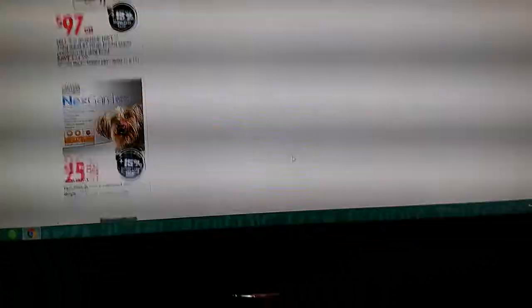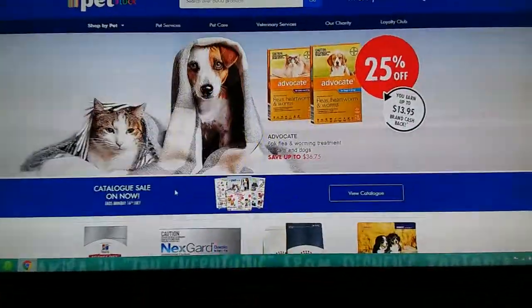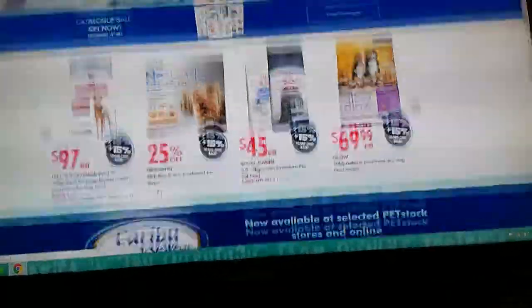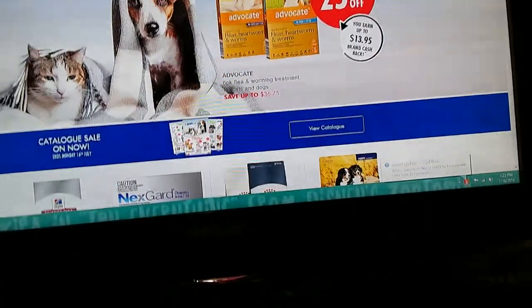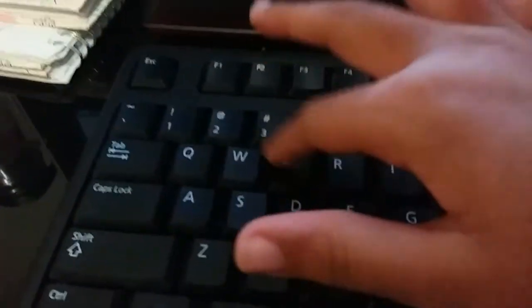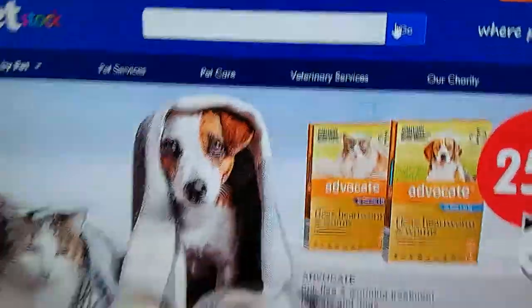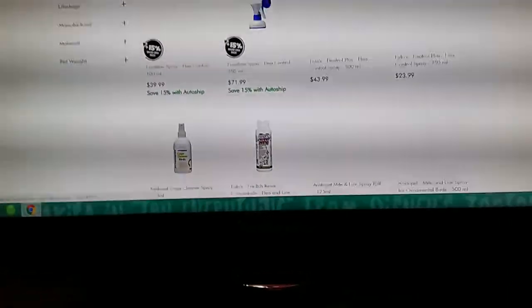We mostly buy stuff from here, but they don't have any pets, which is sad — it's more of a supplies store. Let's search for flea spray. A flea spray is like a flea spray — let me run that search and find my mouse.